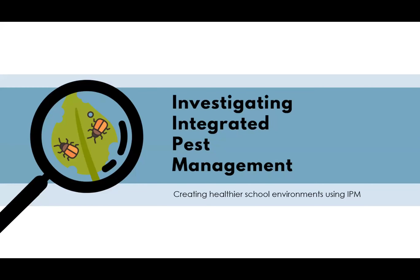Thank you all for joining. This is a recorded session on integrated pest management for schools. My name is Jeff Severin. I'm a program manager for the Wichita State University Environmental Finance Center, or EFC. During the next hour, you'll learn more about the basics of IPM, which is a preventative approach to pest management that can help reduce exposure to toxic substances and improve air quality.